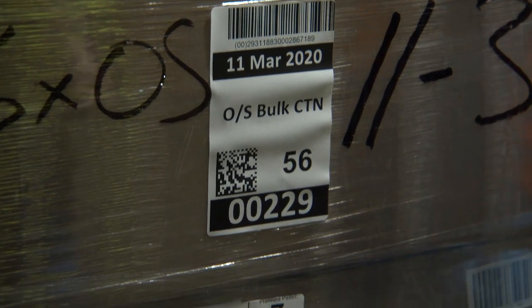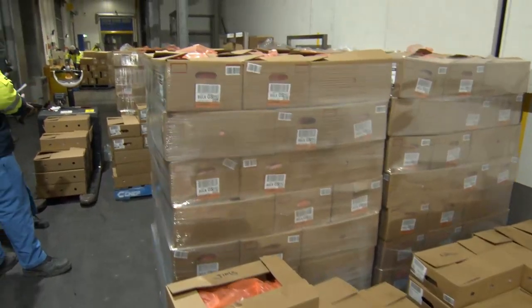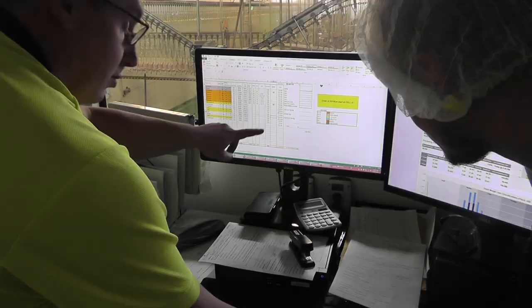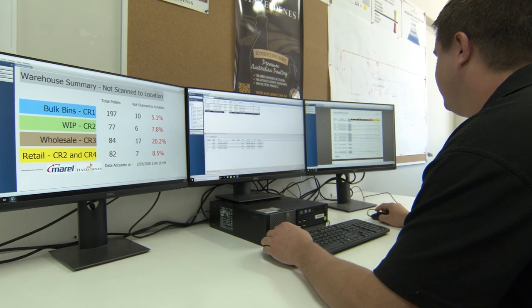With our future plans, we will be going with the QC module and the recipe module. Once we go live with our new secondary processing plant, the QC module will enable us to take paper off the floor and give our QA team the ability to dashboard and report live on problems that are happening on the floor. The other dashboard we're using is within the planning department. That gives them feedback on what the forklift operators and the production staff are seeing on their screens, to ensure that the product they're trying to collect to produce a finished good item is actually in stock and available.